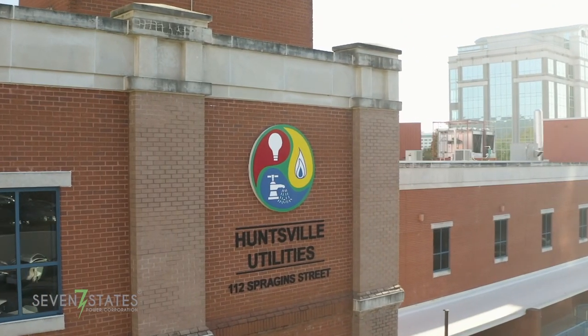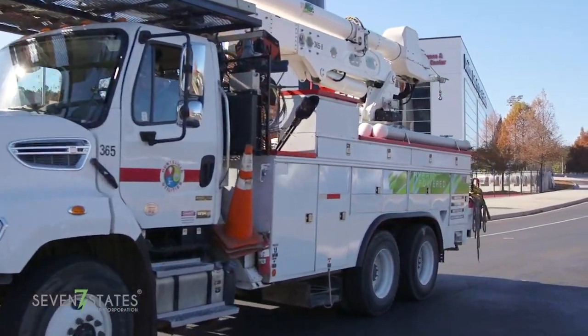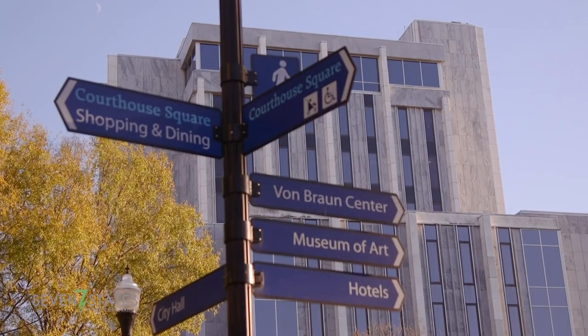Our customers consider us a trusted energy advisor, and we consider Seven States our trusted energy advisor. At Huntsville Utilities, we're thankful that Seven States is able to support us and give us resources so that we can support our customers.